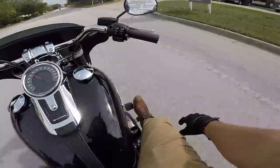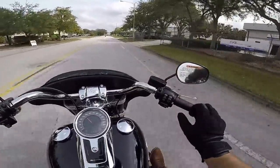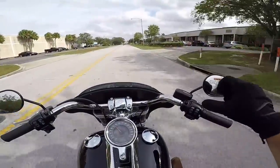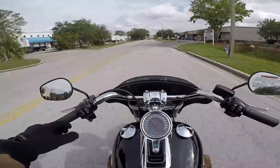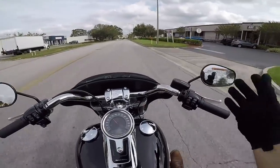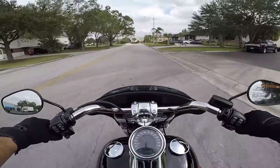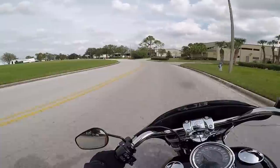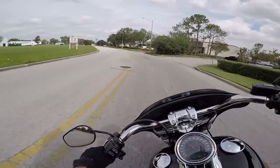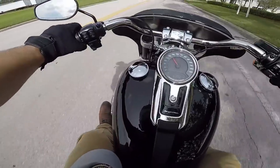Cruise control is nice if you're going on longer rides and your throttle hand gets a little numb or tired. To cancel it you can roll the throttle forward, pull in the front brake, tap the rear brake, or pull in the clutch — any of those will cancel it. Usually I just roll forward on the throttle a little bit and it cancels. Let's see how that lean is on this thing — oh snap, that's nice!